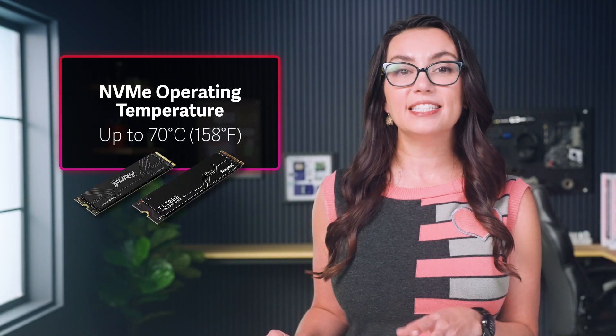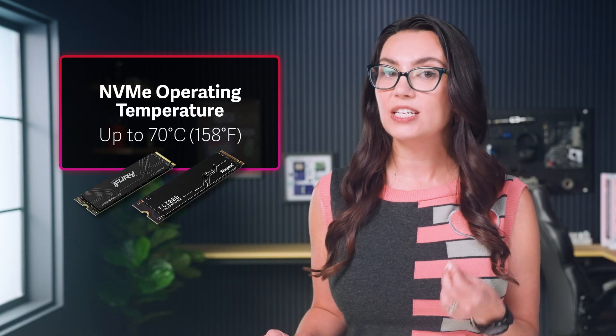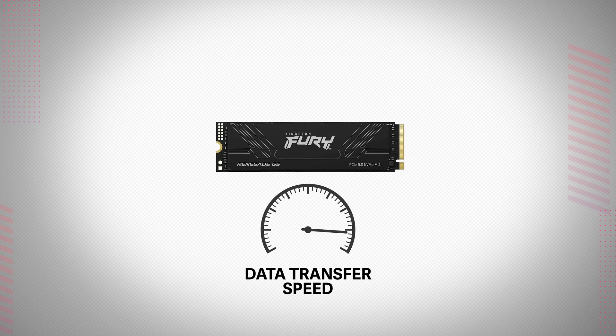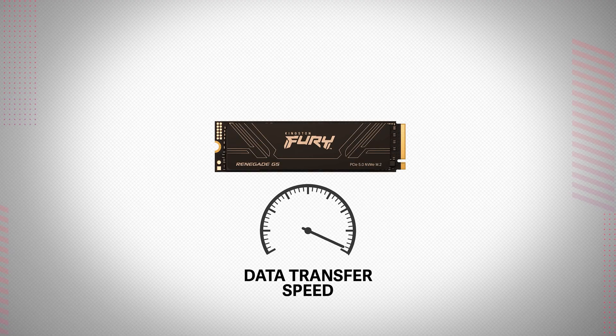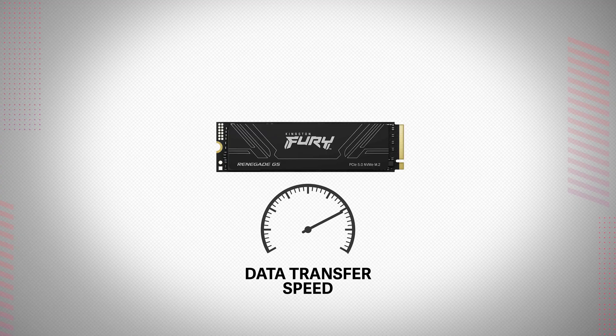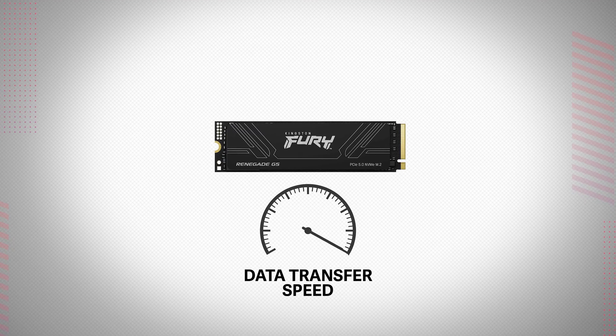NVMe SSDs typically operate safely up to 70 degrees Celsius — that's 158 degrees Fahrenheit. Many SSDs come with a protective process called thermal throttling if the drive breaches that threshold. If that happens, it slows down data transfer speeds to prevent overheating. While this protects the drive and surrounding components from heat damage, it can affect performance. Luckily, once the drive cools down again, it's right back to normal speed.